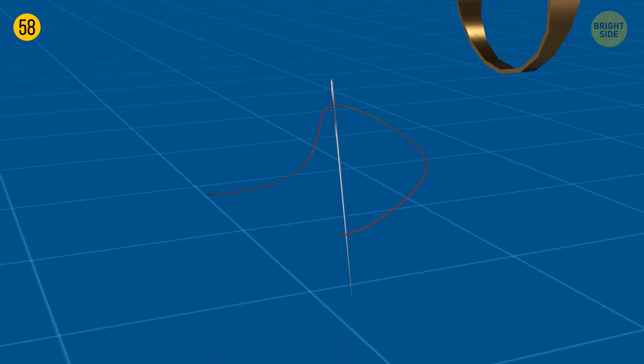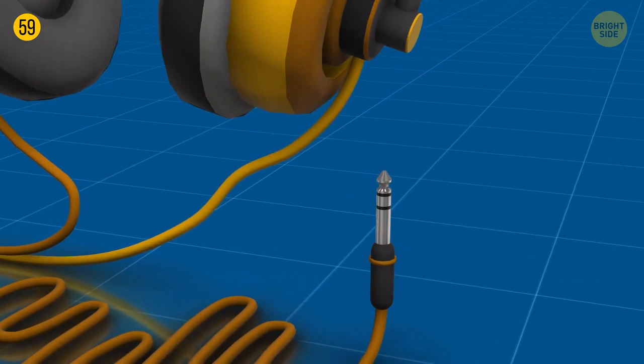Three rings on a phone jack are not just part of the design — they represent different functions. If your audio jack has three of them, it means your device can produce stereo sound and your earphones have the microphone function.